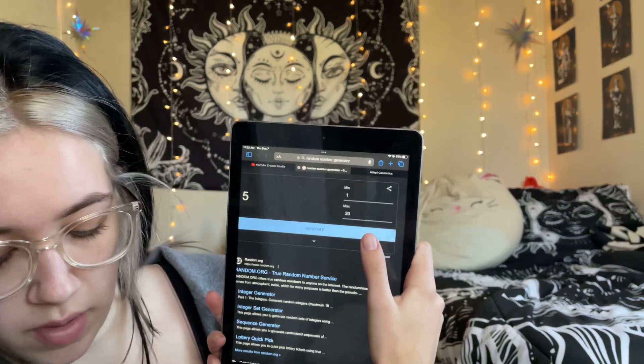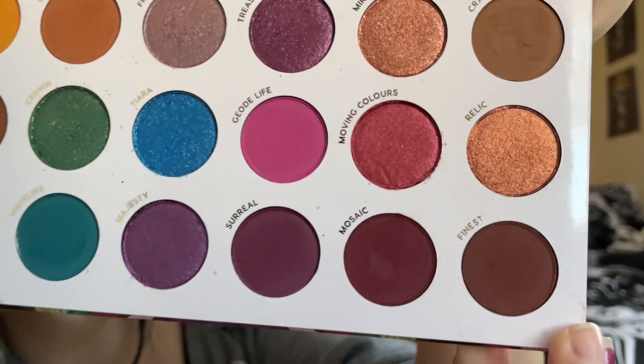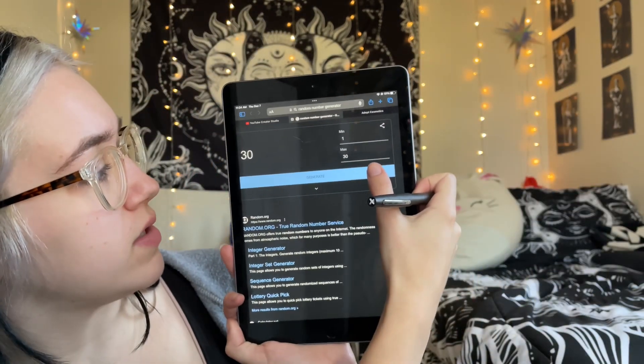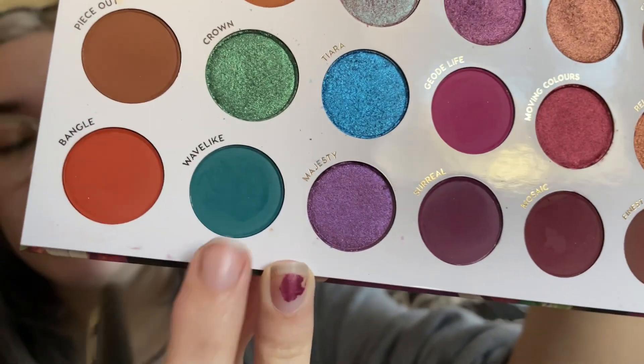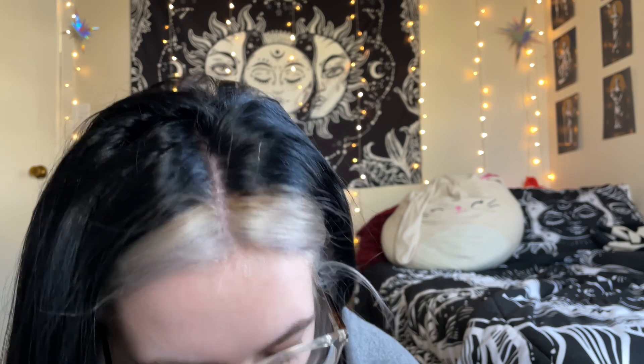We've got lots of shimmers! One more — number 30, that shade is called Finest. I'm going to do one more just in case I want to swap something out. Number 26 is called Wave. I'm thinking I'll just use all six because why not — let me swatch these.